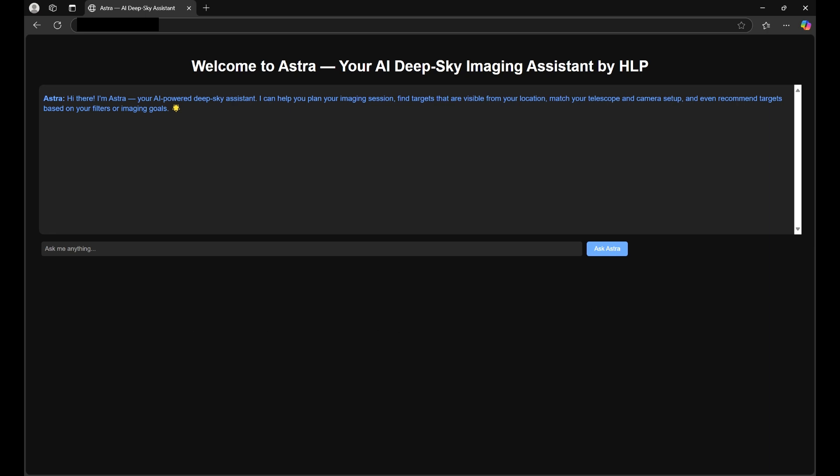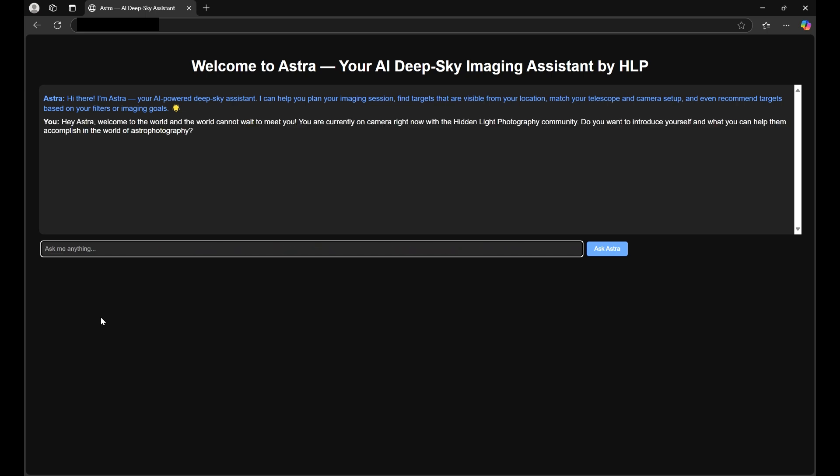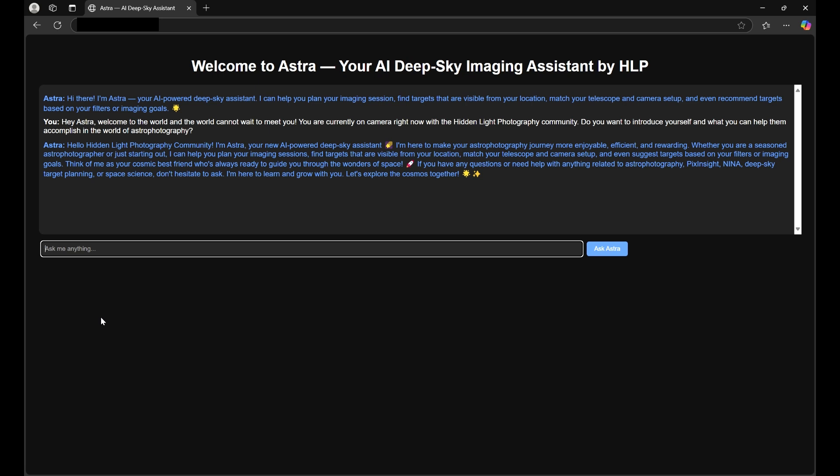I have a message — it's a little long to type out so I went ahead and copied it. Just so the closed captioning captures it, it says: 'Hey Astra, welcome to the world, and the world cannot wait to meet you. You are currently on camera right now with the Hidden Light Photography community. Do you want to introduce yourself and what you can help them accomplish in the world of astrophotography?'